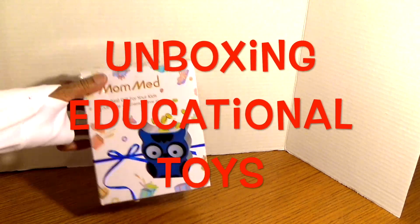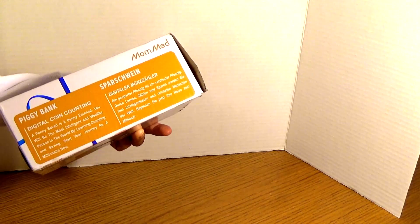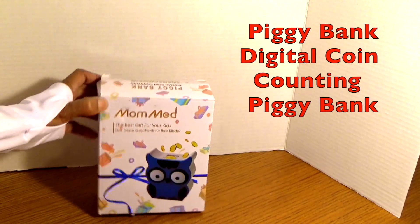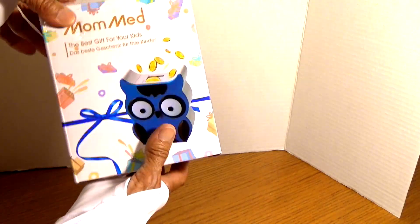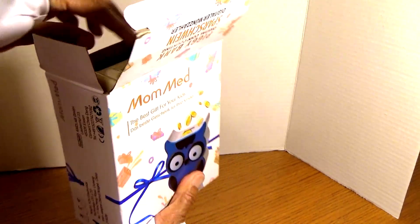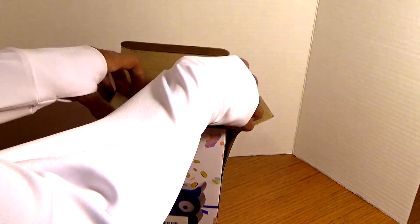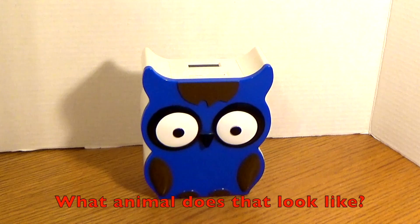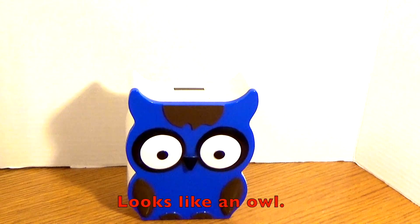We're unboxing educational toys, and this is a piggy bank — a digital coin counting piggy bank. So let's open it up. It's a blue piggy bank. What animal does that look like? I think it looks like an owl to me.